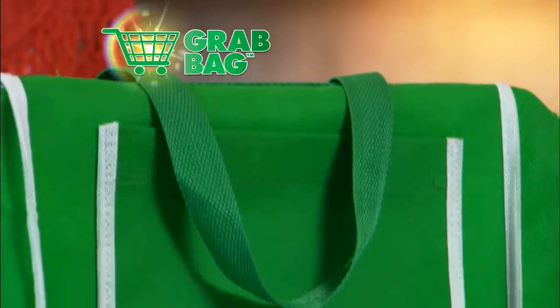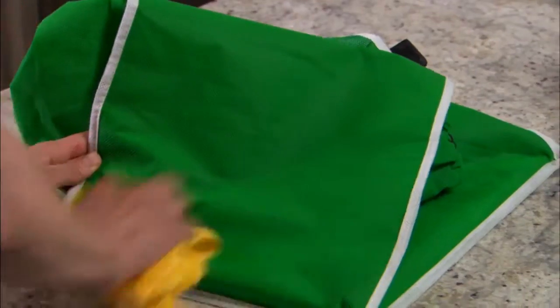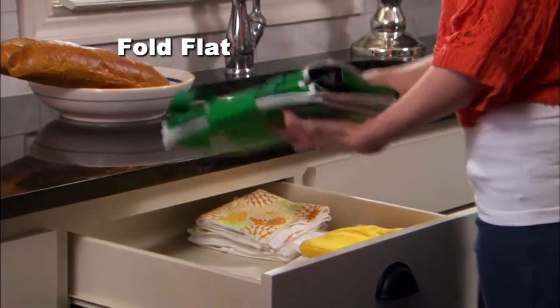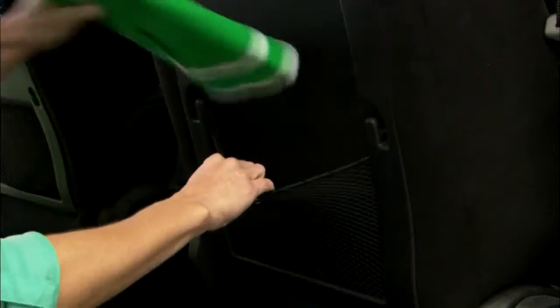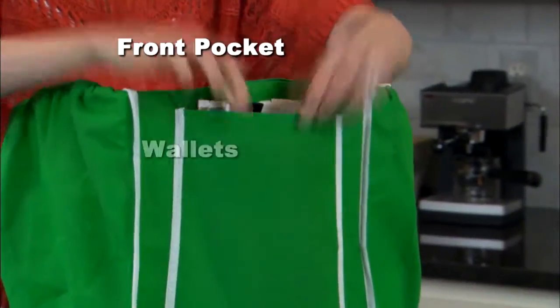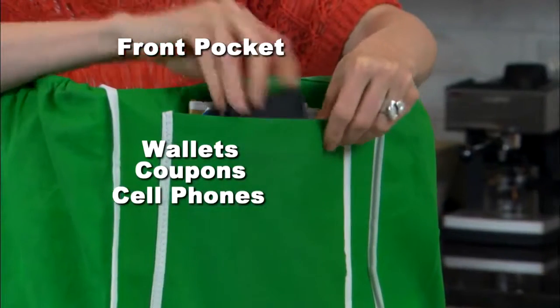Grab Bags are made of earth-friendly material that's mold and mildew resistant. They easily wipe clean with just a damp cloth. Even better, they fold flat when you're done so you can store them in your kitchen or in your car. Every Grab Bag even has a generous front pocket with plenty of room for wallets, coupons, even cell phones.